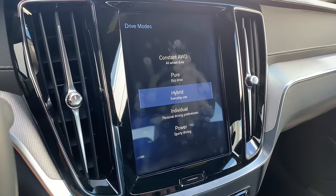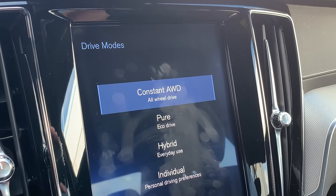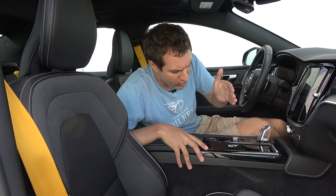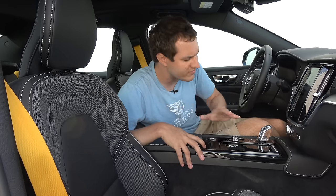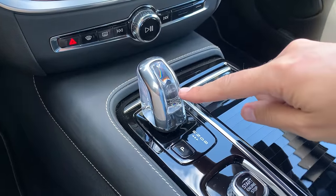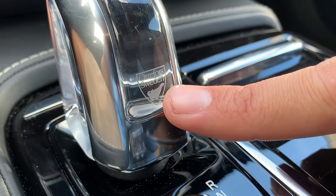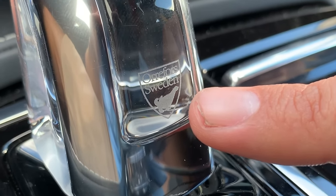One unusual item with the drive mode selector: you can choose between all your typical drive modes — sport, comfort, etc. — but there's also one for all-wheel drive. If you're in a low-traction situation like ice, you can use the drive mode button to engage all-wheel drive permanently so it stays on and doesn't just wait for slippage. That's a rare feature in an all-wheel drive car.